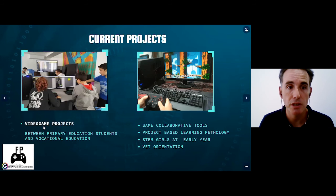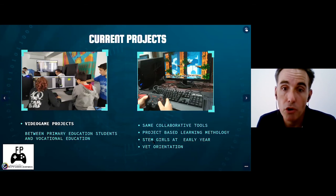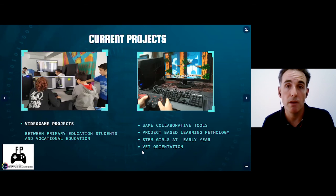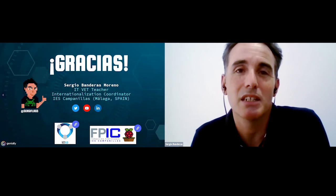This is my last slide. This experience gave great knowledge to both students and teachers to start new projects. In the last year, we did two video game projects between primary education students and vocational education students, using the same collaborative tools, the same project-based learning methodology, and with more value. We encourage STEM girls at the early years, as it was also with primary school students. We also did a great job of VET orientation as we worked together — students from vocational and primary — showing them what vocational education is in a real project. Thanks a lot for giving us this great opportunity to show what we did in this very interesting Industry 4.0 project. Thanks for your attention.